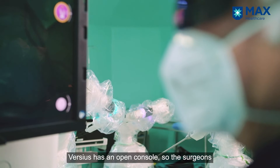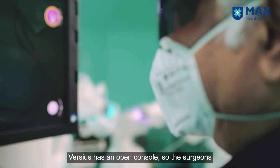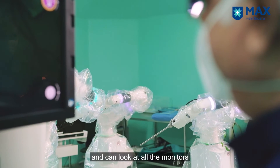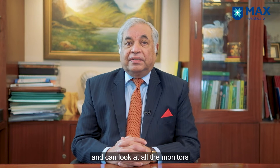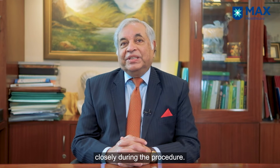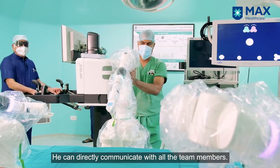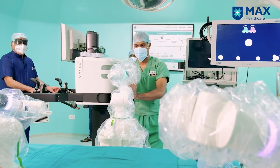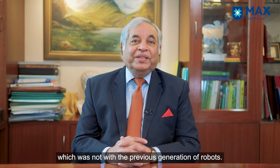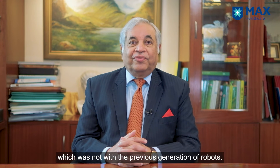Versius has an open console, so the surgeon can have a direct vision of the patient and can look at all the monitors and closely monitor all the parameters of the patient during the procedure. The surgeon can directly communicate with all the team members. This is unique to this robotic system, which was not present with the previous generation of robots.